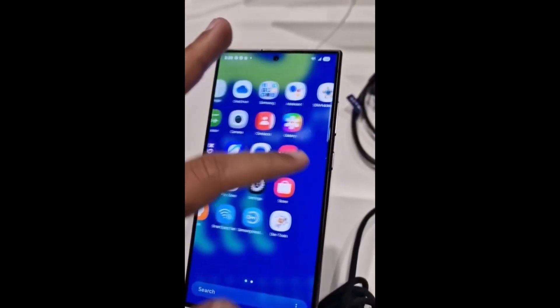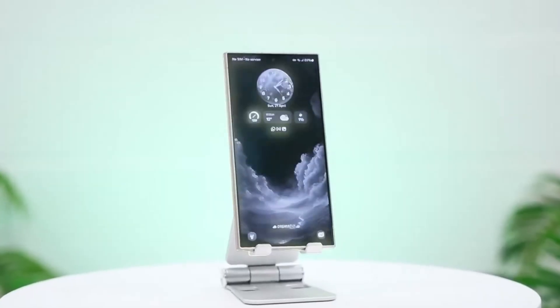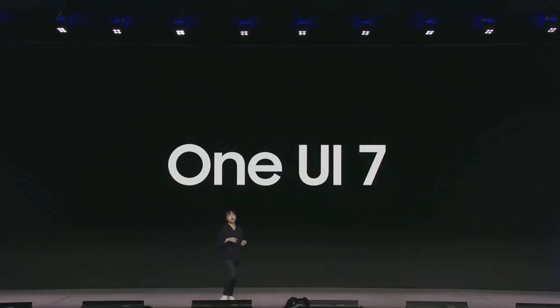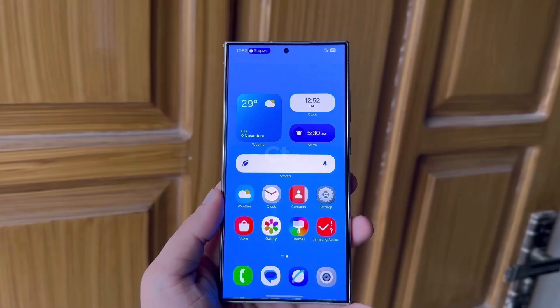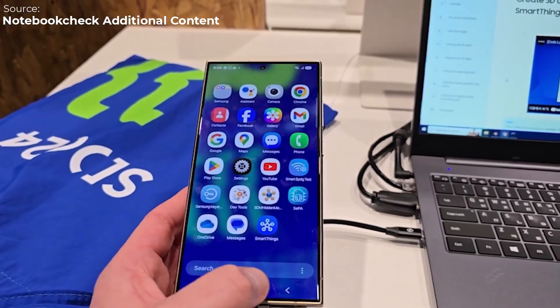Samsung has been hard at work developing One UI 7, and before even releasing the beta version, we've seen some major updates, especially when it comes to the design of their core app icons. Today, we're diving into what's new, how the icons have changed, and a few cool features coming with One UI 7. This update isn't just about aesthetics — there's a lot more in store, from animation tuning to better folder management. So let's take a closer look.